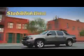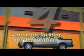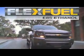All models come standard with a revolutionary active fuel management which seamlessly switches between 8- and 4-cylinder power to save fuel. And with the E85 option, the Avalanche is super efficient.